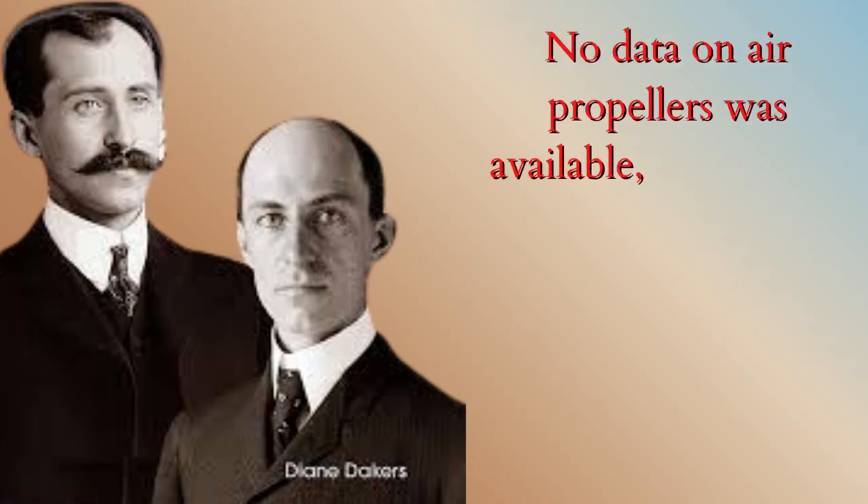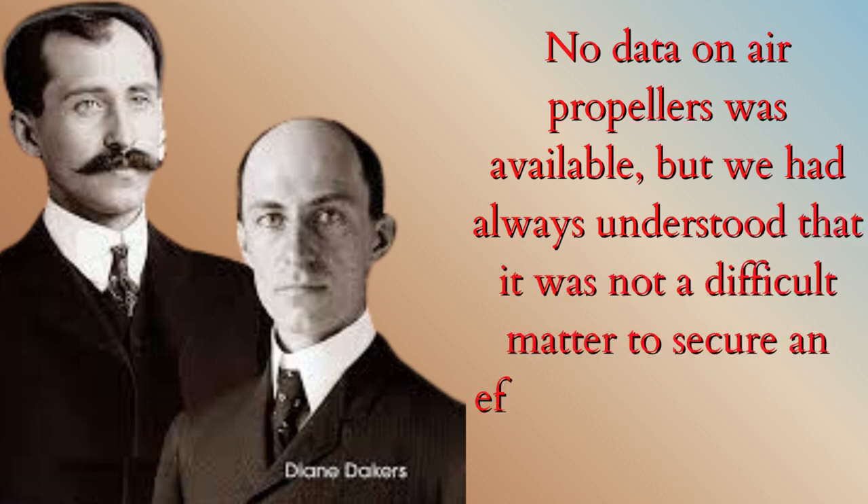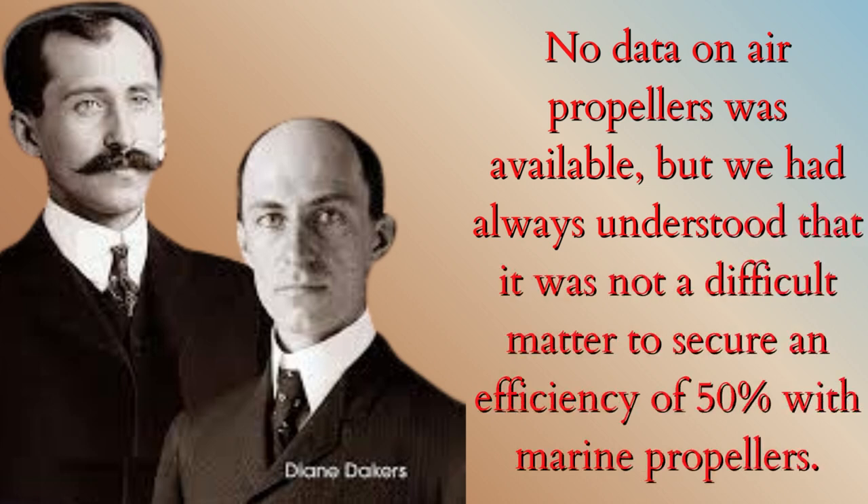No data on air propellers was available, but we had always understood that it was not a difficult matter to secure an efficiency of 50% with marine propellers.